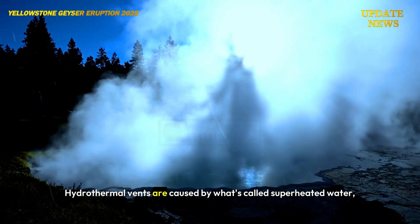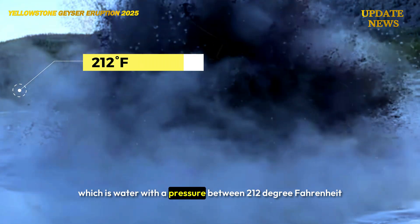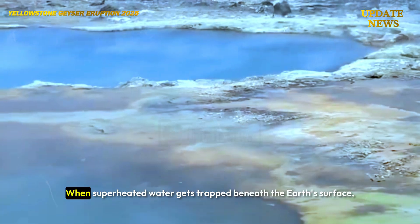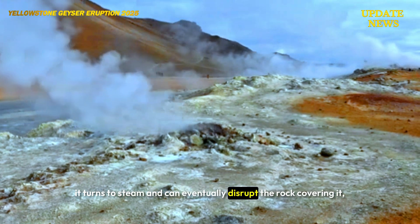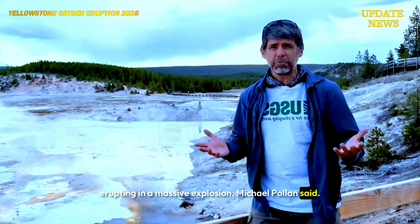Hydrothermal vents are caused by superheated water, which is water at a pressure between 212 degrees Fahrenheit and 705 degrees Fahrenheit. When superheated water gets trapped beneath the Earth's surface, it turns to steam and can eventually disrupt the rock covering it, erupting in a massive explosion.